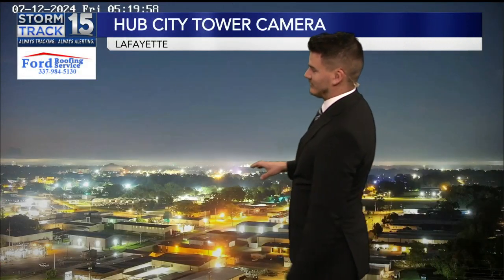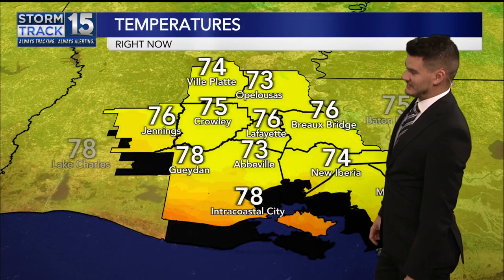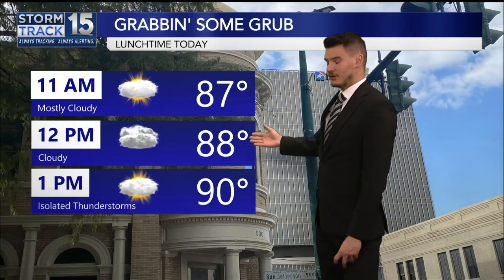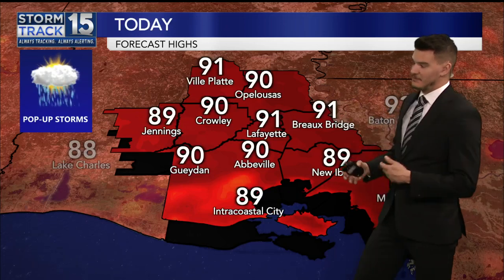Hub City Tower camera — look at this layer of humidity and fog off in the distance. Not pleasant. 76 degrees in Lafayette and Burrow Bridge. 78 to start your morning in Gaydon and Intracoastal City. By lunchtime, we are looking at upper 80s to near 90 degrees. There's that isolated storm chance by 1 p.m. This afternoon I think generally lower 90s. If you miss out on the rain, it could reach up to the mid-90s later in the day.